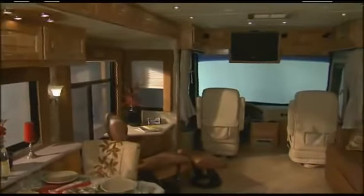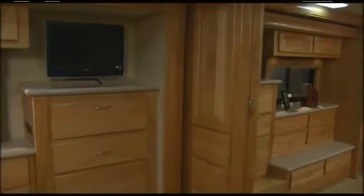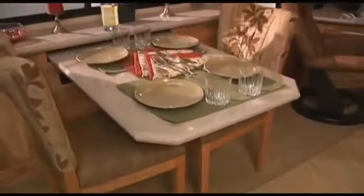Now let's look at the luxurious decor, furniture, and entertainment packages. Beaver is well known for the beautiful woodwork in their coaches. The hardwood cabinetry selections include vintage oak, maple, and rustic cherry wood. Tight Knot Walnut is available for a rich, classic look. Check out these upgraded fabrics and cutting edge interior designs. The carpets are plush, comfortable, and very durable.